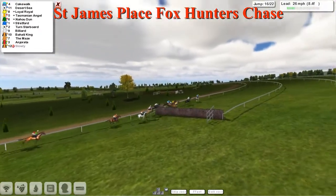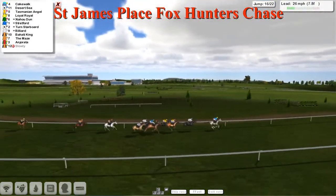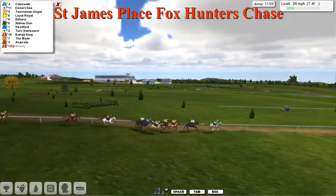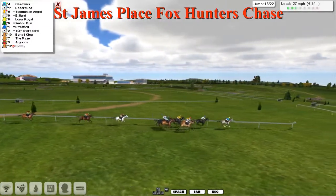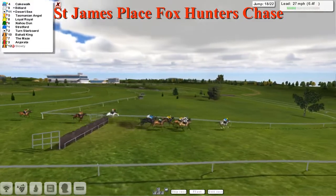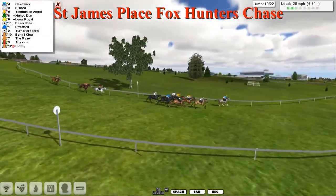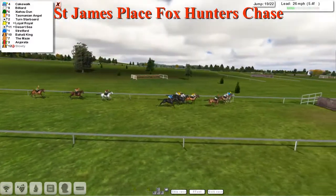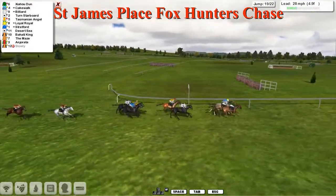At the sixteenth, everybody's over. Angerata has shortened the deficit to the Maze. Cakewalk has gone on alone now by a couple of lengths from Desert Sea. Tasmanian Angel, Loyal Royale, and Bilyard on the outside. At the big open ditch everybody's over — good fast jump by Angerata at the rear. Cakewalk starts to lead them downhill with six and a half furlongs left. Desert Sea has a poor jump and is demoted. Bilyard makes up ground to take second from Chow Hu Dun.